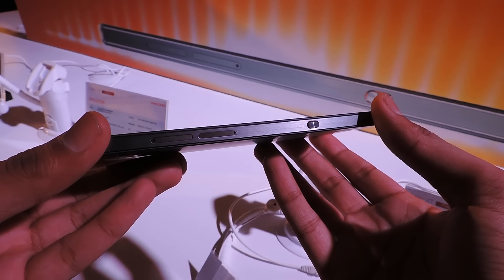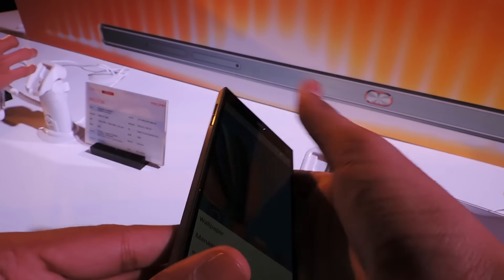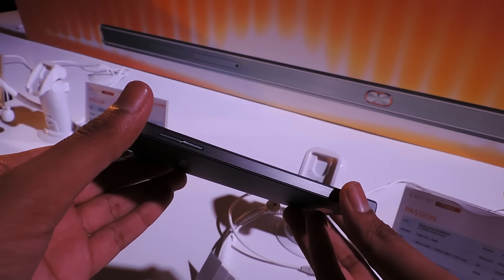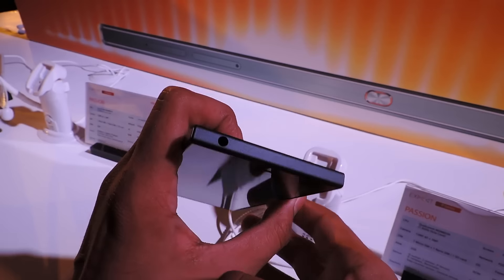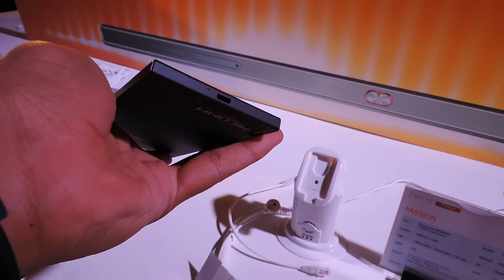On the right side of the phone you can see the power key as well as the two SIM card trays. One of them can also be used to insert a micro SD card. The left side of the phone houses a volume rocker, and at the top there is a 3.5mm audio jack.